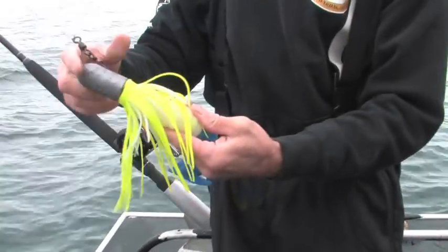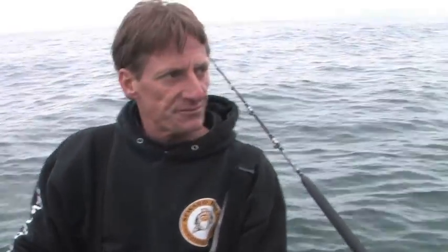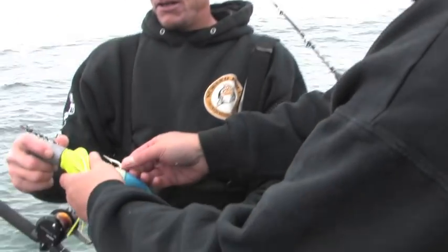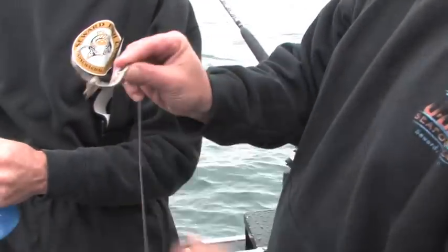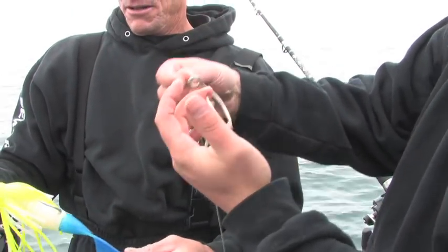The guy jigging will get worn out, so everybody takes turns with it. Jigs typically produce the biggest fish, but you'll also typically lose more fish on a jig because it's a straight J hook and you're fishing from so deep. On a typical bait rig you're fishing with a circle hook - when the fish gets it rolled into his mouth, it's very hard to lose.